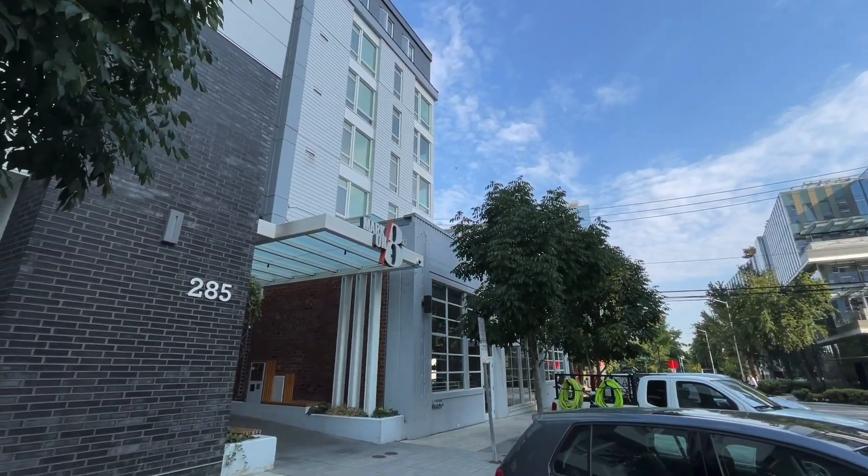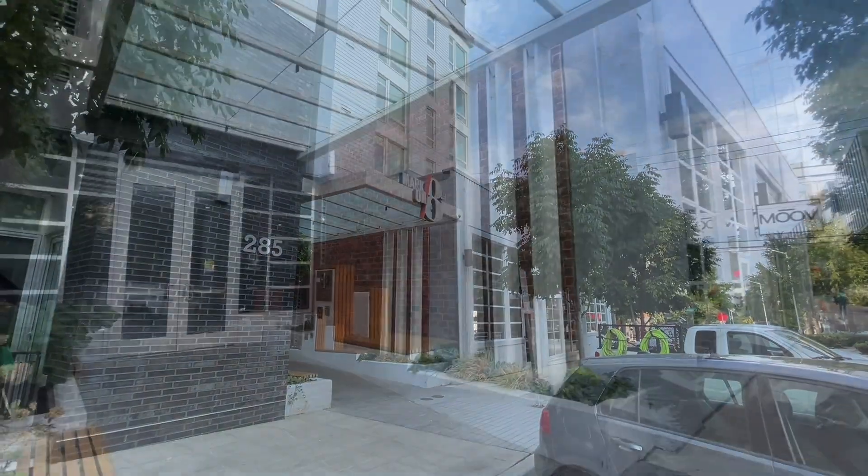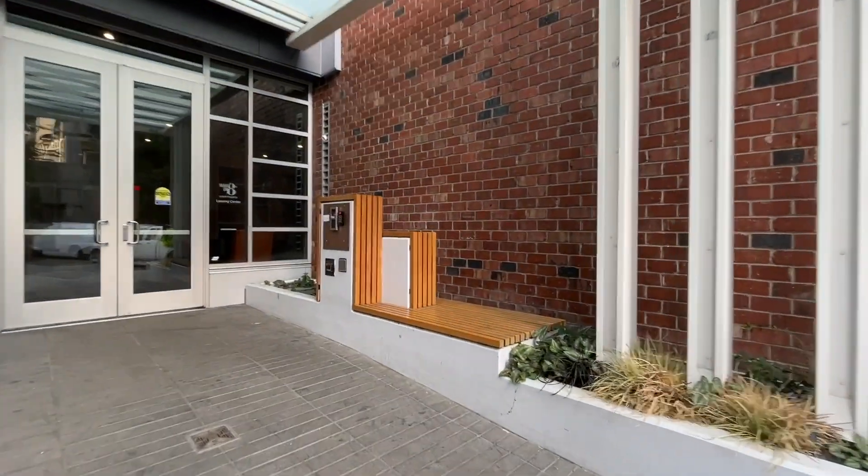The Markon 8th entrance is located on 8th, just south of Thomas. You can enter your community access code on the black keypad to the right of the call box.